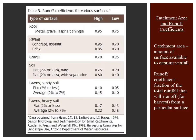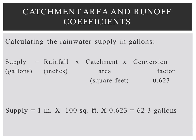The amount of rainfall that runs off an area depends partly on the type of surface there. Note that non-porous surfaces will shed more water than porous surfaces. To calculate the rainwater supply in gallons for your area, use the following equation: supply in gallons equals rainfall in inches times the catchment area in square feet times the conversion factor, which is 0.623.